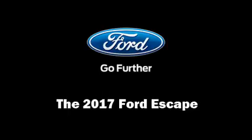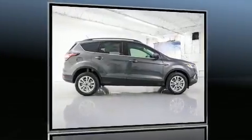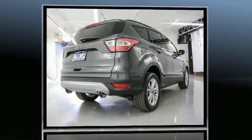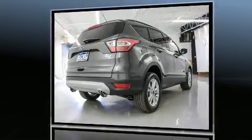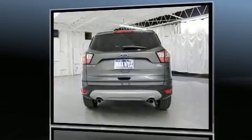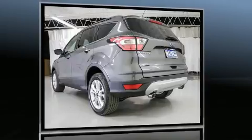Climb inside the 2017 Ford Escape. It features a front-wheel drive platform, an automatic transmission, and a 2-liter 4-cylinder engine. Turbocharger technology provides forced air induction, enhancing performance while preserving fuel economy.